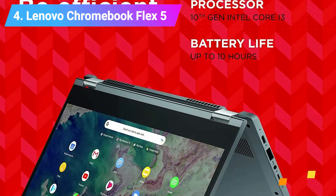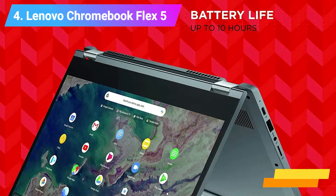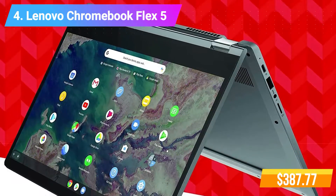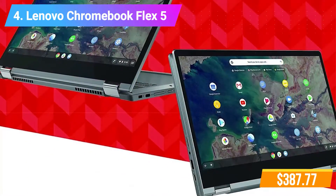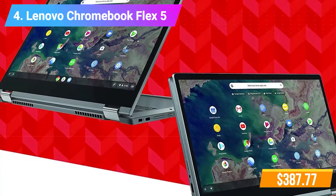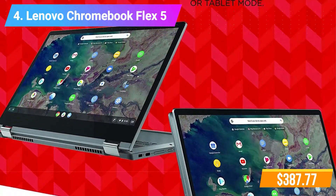Number 4: Lenovo Chromebook Flex 5 Laptop. Features Intel Core i3-10110U Processor, 4GB DDR4 onboard RAM, 64GB SSD, light 360-degree convertible design.